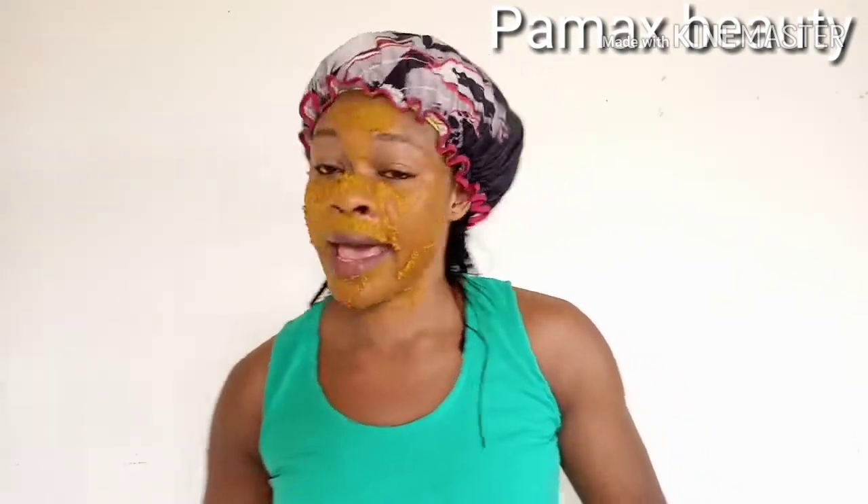I'm going to leave it for 15 to 20 minutes then rinse it off. Be careful because turmeric stains the skin, but it's not permanent. If it stains your skin, all you have to do is use a powder detergent to wash your hands very well, then apply your normal hand cream and you're good to go.